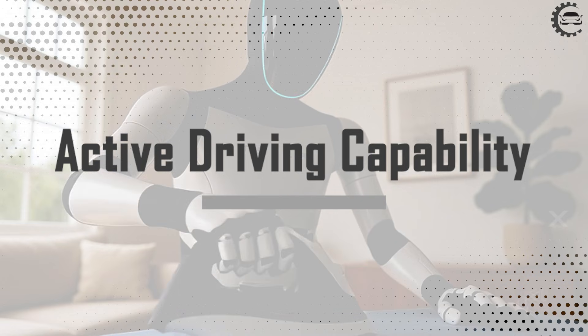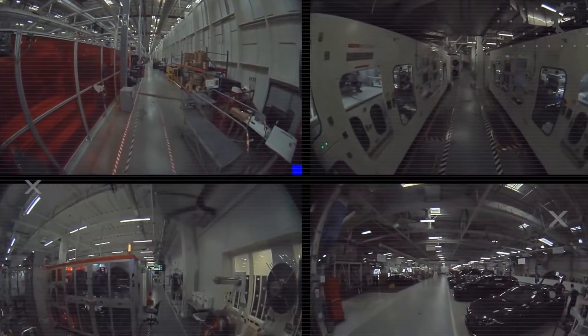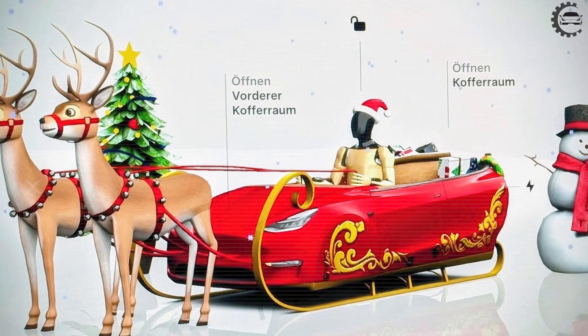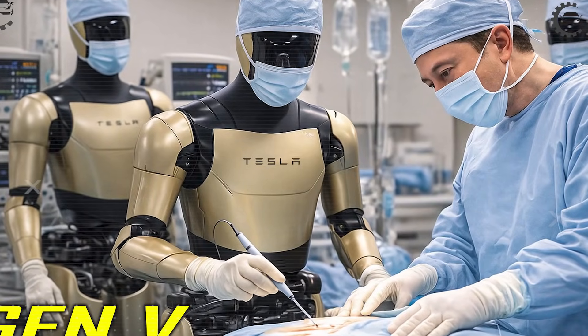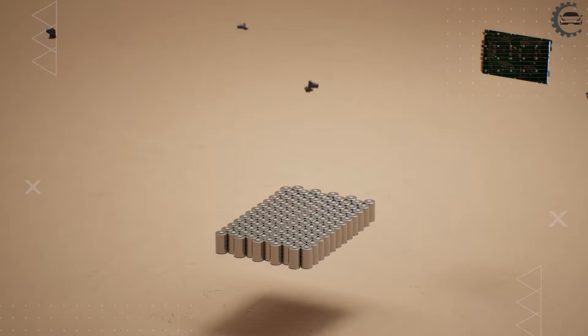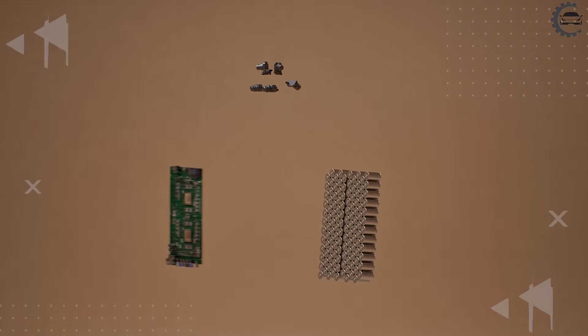How is Optimus Gen 5's active driving capability revolutionizing Tesla's edge? Active driving is a fresh prototype feature in Optimus Gen 5 — it is not deployed publicly. Tesla tested it on 10-mile closed courses in Texas. So far, 200 hours of logged drives have been recorded with zero collisions. Navigation errors appeared in the rain about 8% of the time. Tesla is measuring failure honestly, not hiding it. This is early, but it is real.